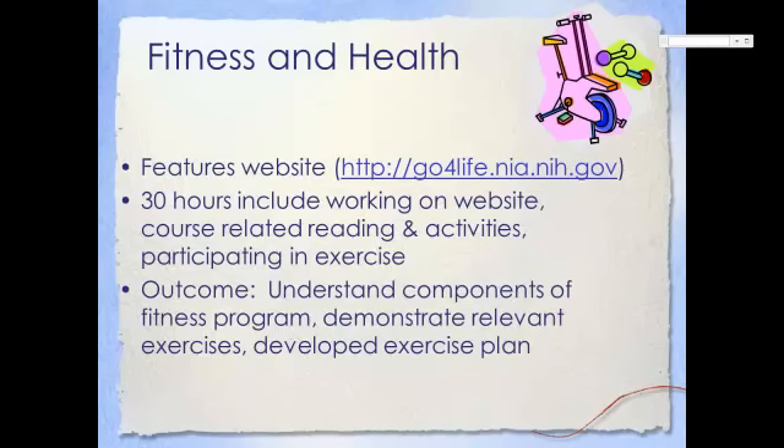At the conclusion of the six-week session, you will understand the components of an exercise program, be able to demonstrate exercises which will help enhance your fitness and health, and you'll have an exercise plan to continue.